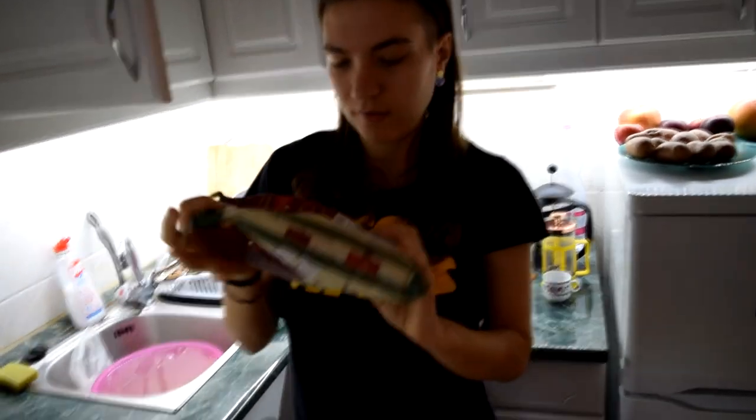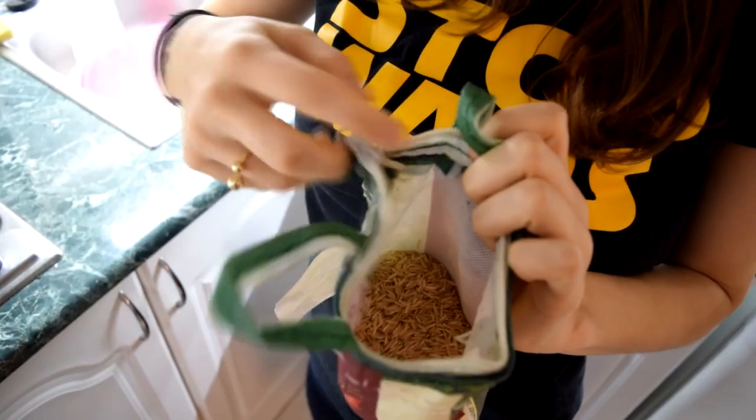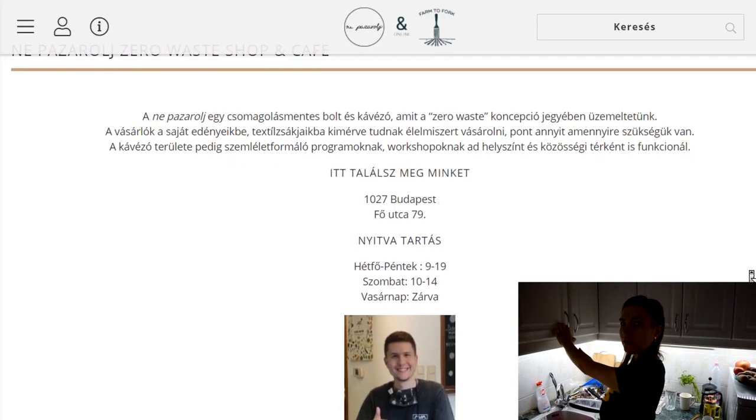Also, we bought rice in a bag. It's not plastic — it has a little zipper made of plastic. When the rice runs out, we take this bag to a zero waste shop and fill it up again. There are several zero waste shops in the area.